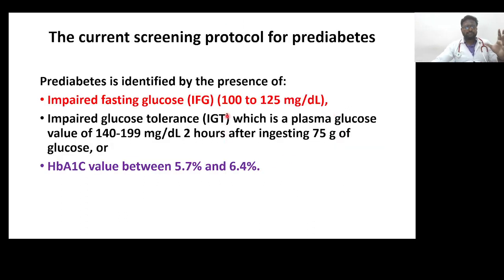Pre-diabetes is identified by the presence of impaired fasting glucose (IFG), with a value of 100 to 125 mg per deciliter; impaired glucose tolerance (IGT), which is a plasma glucose value of 140 to 199 mg per deciliter two hours after ingesting 75 grams of glucose; or an HbA1C value between 5.7% and 6.4%.